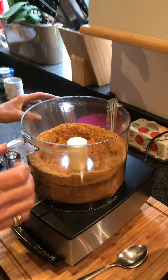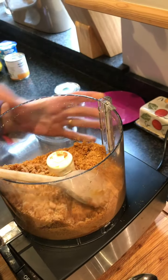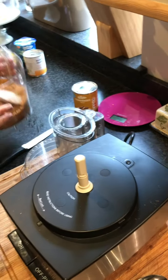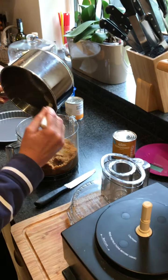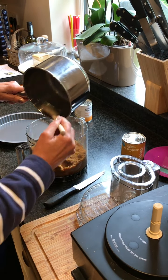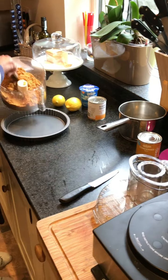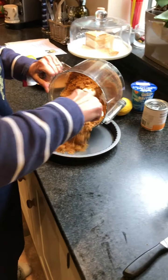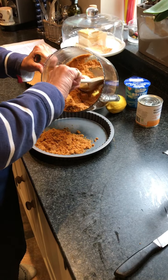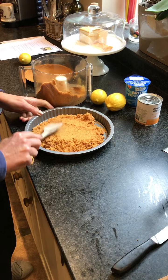Hopefully that should be all blended together nicely — the melted butter mixed in. Then I'm going to tip that out, adding that little bit of extra butter, and tip this into our dish. We need to flatten it out so we have a base.